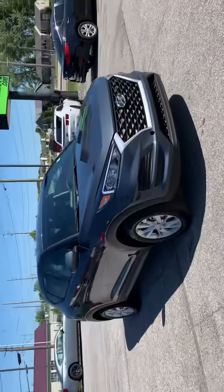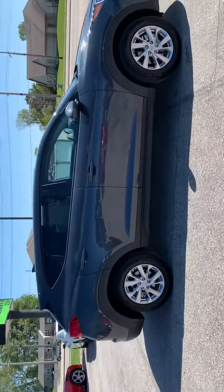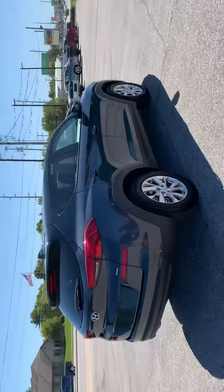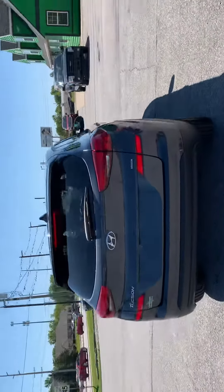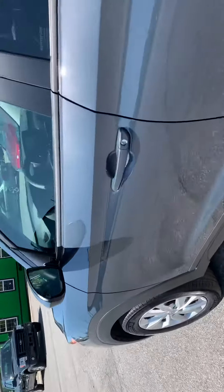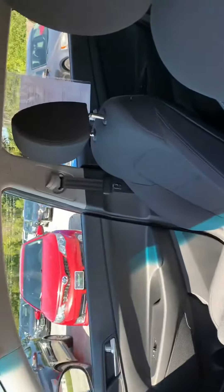Out here at Raptor Automotive, we've got a 2019 Hyundai Tucson. It's got the H-Track technology, keyless entry, power windows, locks and mirrors, and cloth interior.